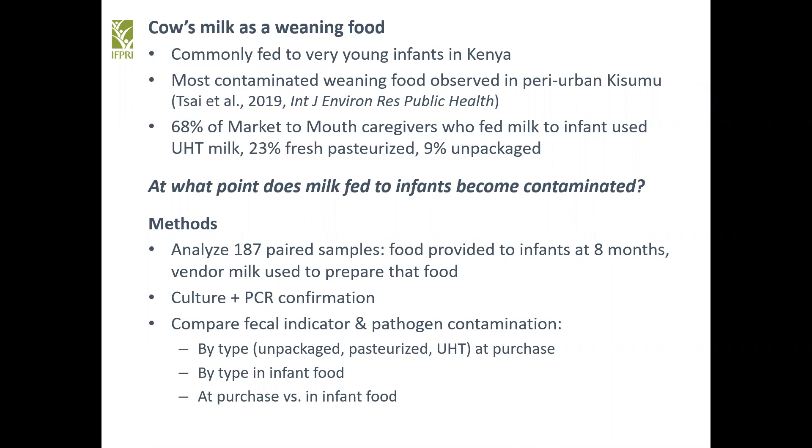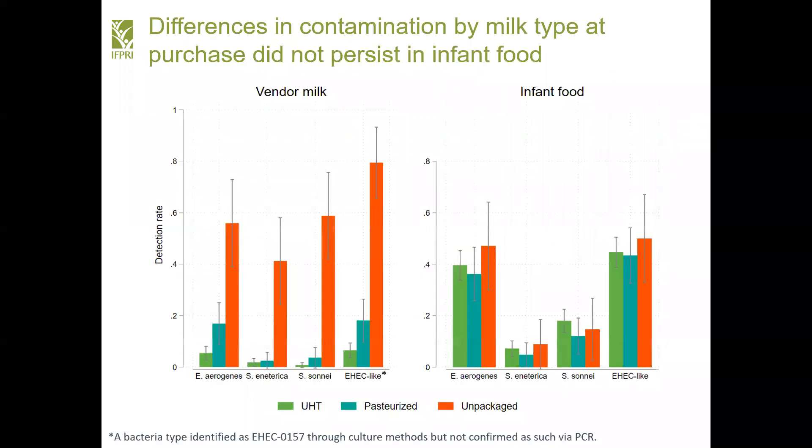We analyzed paired samples of infant food and the milk used to prepare that food purchased from vendors. We found that unpackaged, presumably raw, vendor milk was far more contaminated at point of purchase, but that infant food prepared with this milk was equally contaminated across milk types.